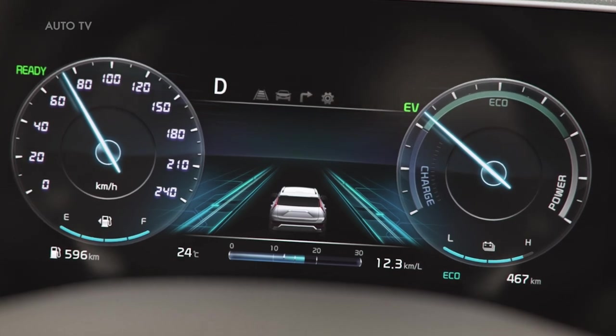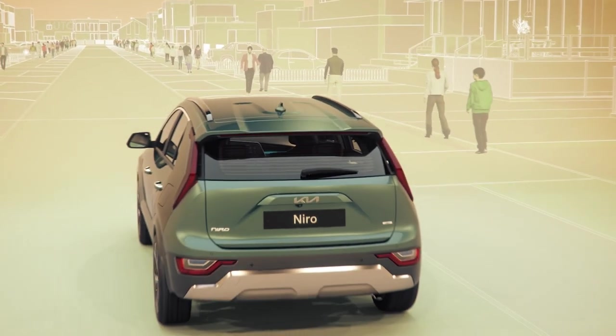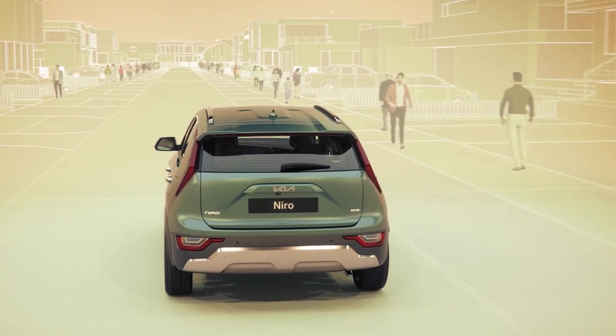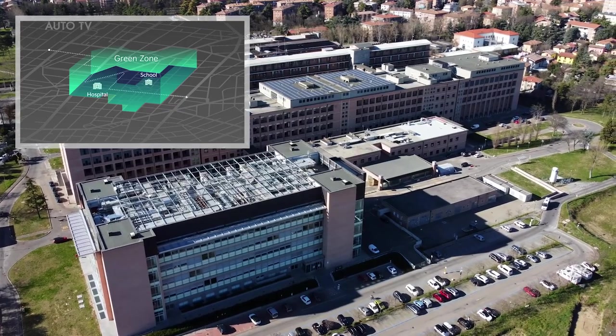Niro Hybrid models offer a quiet green zone drive mode that uses navigation data to drive on pure electric power based on location, such as in residential areas or near schools and hospitals.